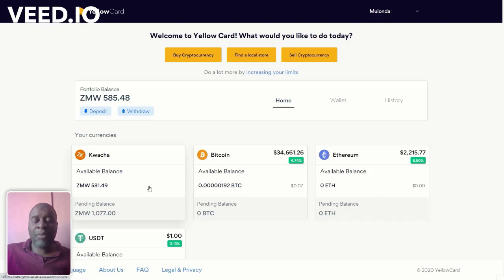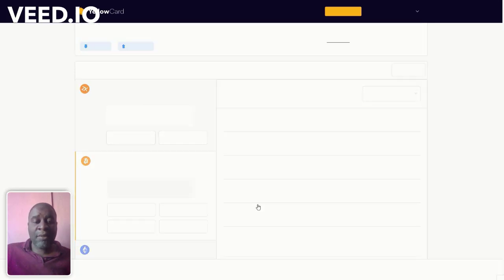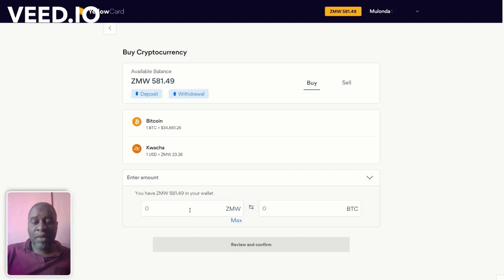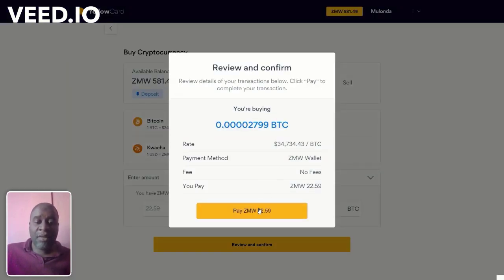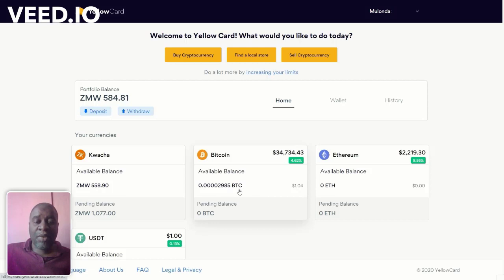This has moved from my Ethereum wallet — which is now zero — to my Kwacha wallet, which shows 581. Let me show what happens if you want to buy Bitcoin. I can click Buy. The minimum amount you can buy is about 22.59 Kwacha worth, which comes to about 90 cents of Bitcoin. I'll preview and confirm — and I've purchased that much Bitcoin, which is about $1.04.